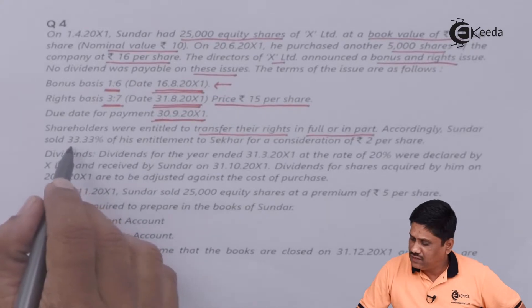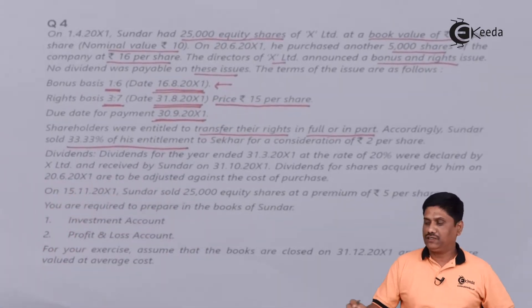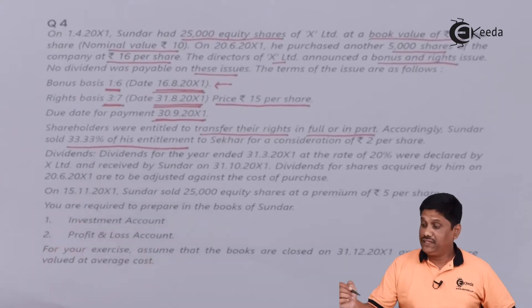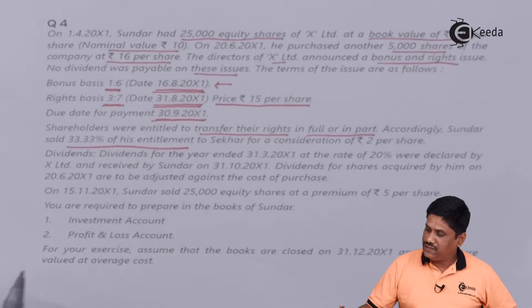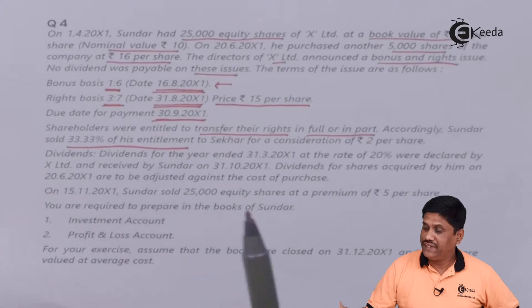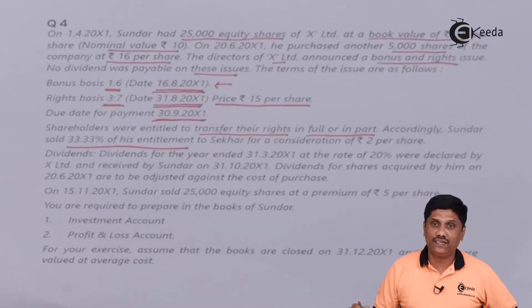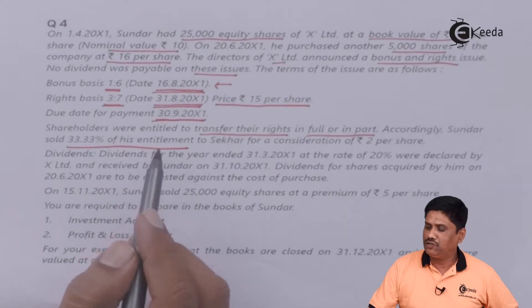Accordingly, Sundar sold 33.33% — that is one third — of his entitlement. He sold it to someone else for a consideration of Rs.2 per share. As per AS13, the proceeds from renouncing right shares will be credited to the profit and loss account.